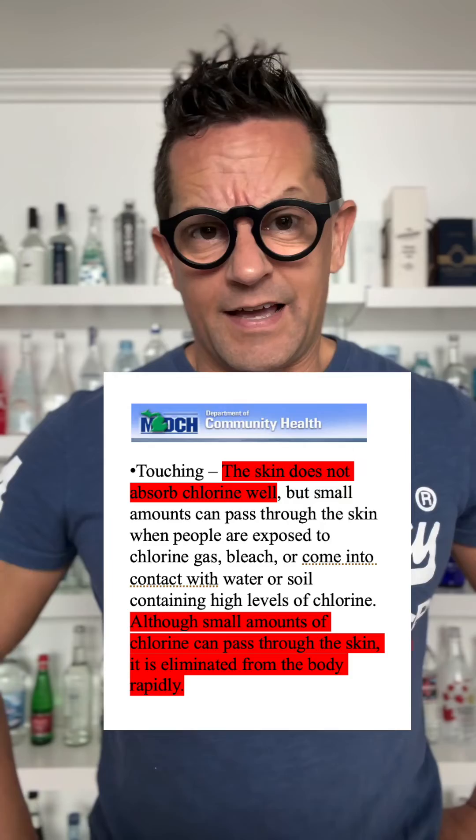And again, another reason why you should not believe everything you see on social media. Cheers my friends, and remember — water is not just water.